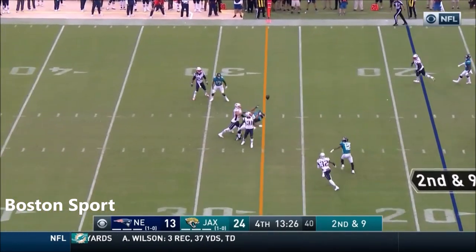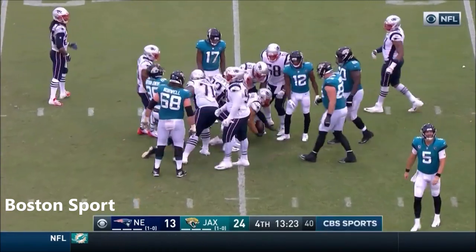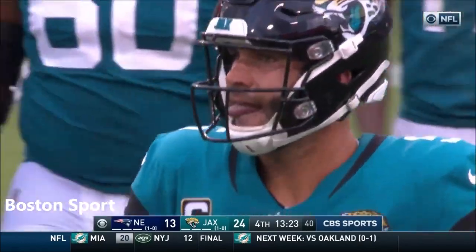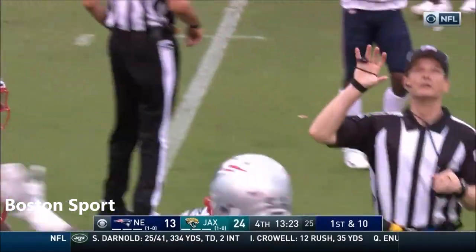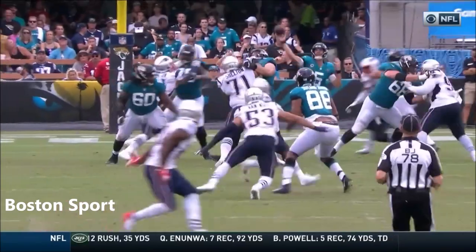Second and nine. And Gortles has time. And the pass is in the air. And it's intercepted by Van Noy. Should have been caught — that wasn't on the quarterback. Safarian Jenkins got hit, didn't hold on. And another takeaway by this Patriot defense.